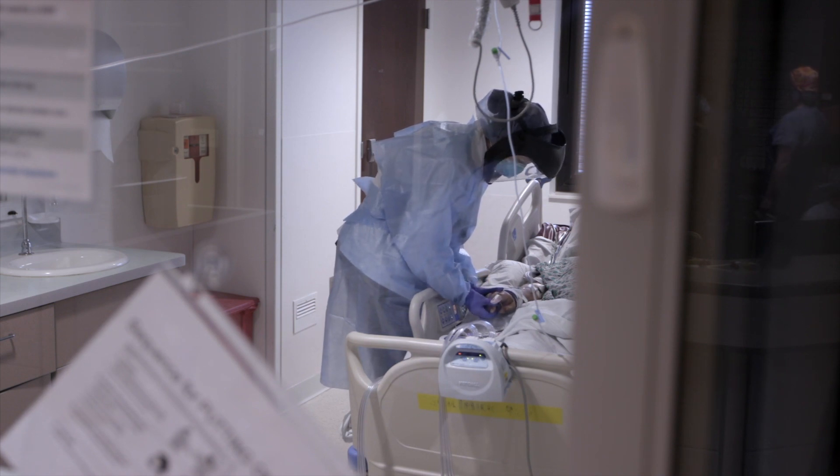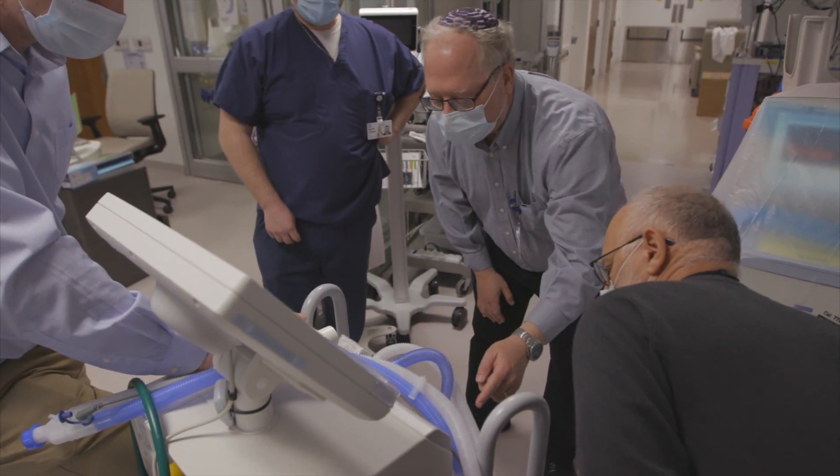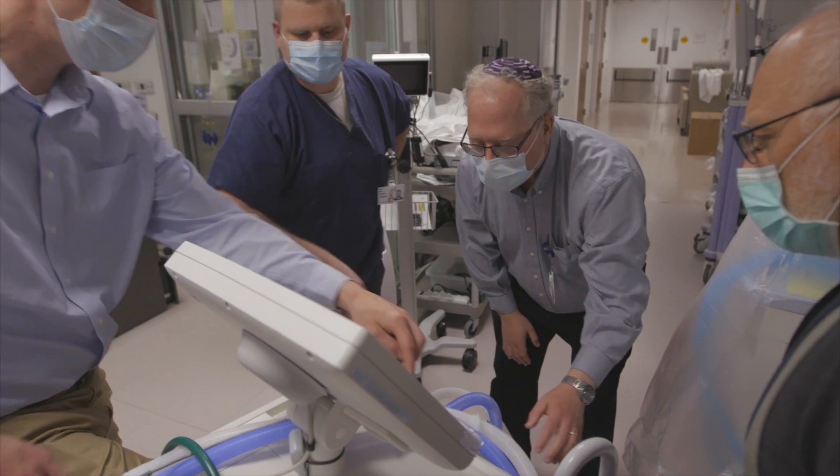The COVID-19 pandemic presents many new medical challenges, and deep inside Cleveland Clinic, inventors and engineers are answering the call. To some degree, we behaved as we were on a battlefield with the enemy right in front of us.